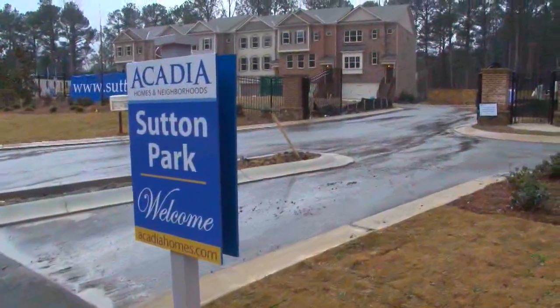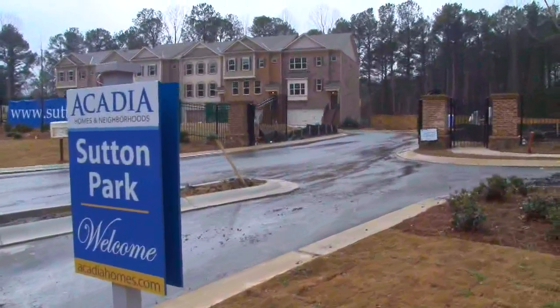Sam Bass is the vice president of sales and marketing for Acadia Homes and Neighborhoods, and he has a brand new community to introduce us to today. You are going to love these gorgeous townhomes — Sam, tell us all about this neighborhood.